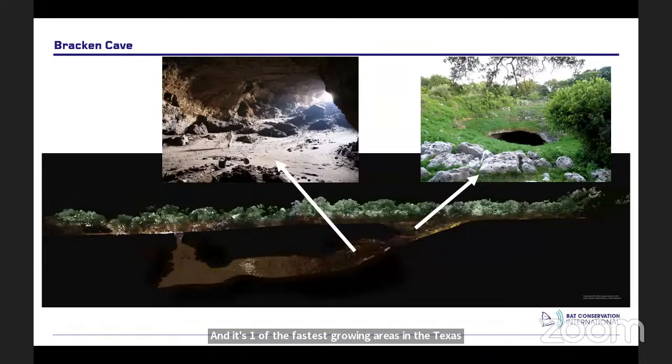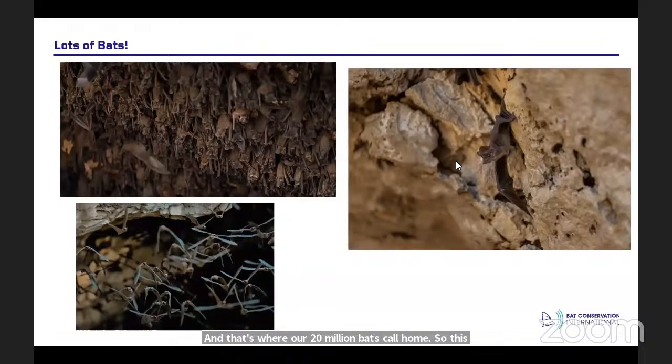Bracken Cave has a sinkhole at the entrance — the mouth of the cave is at the bottom of an 80-foot-deep sinkhole. The cave is 650 feet long, 124 feet wide, and 117 feet floor to ceiling — that's where our 20 million bats call home. The walls have over 500 bats per square foot. You can watch videos of the bats coming out of Bracken Cave at batcon.org — we really encourage everybody to do that.